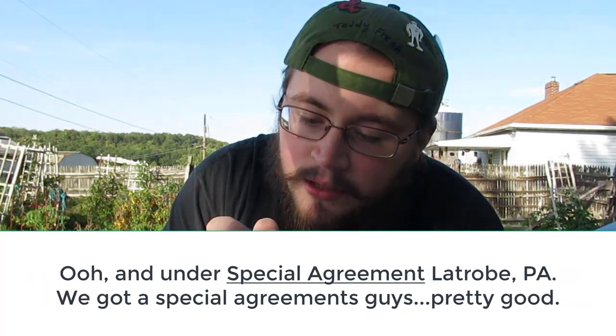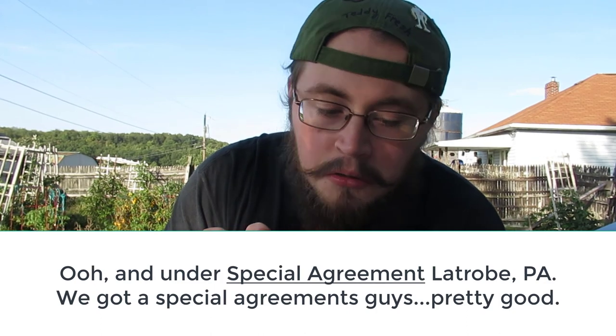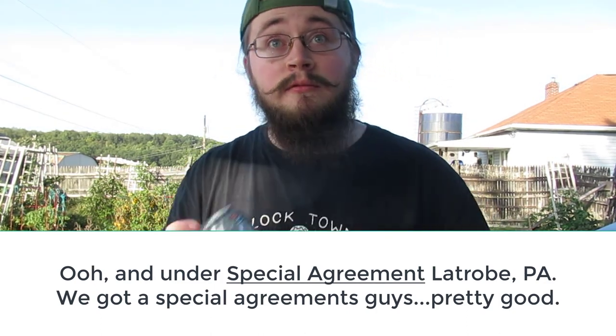And under special agreement, La Trove PA. We've got a special agreement, guys. Very cool.